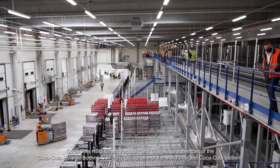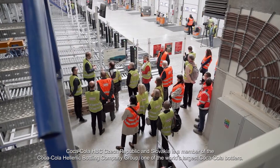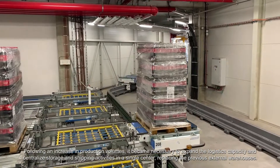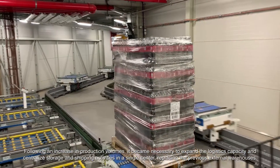Coca-Cola HBC Czech Republic and Slovakia is a member of the Coca-Cola Hellenic Bottling Company group, one of the world's largest Coca-Cola bottlers. Following an increase in production volumes, it became necessary to expand the logistics capacity and centralize storage and shipping activities in a single center, replacing the previous external warehouses system.